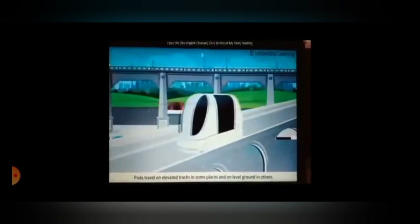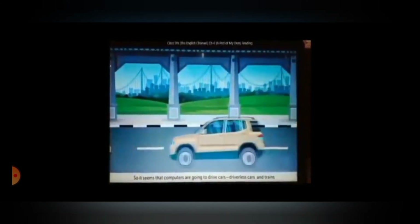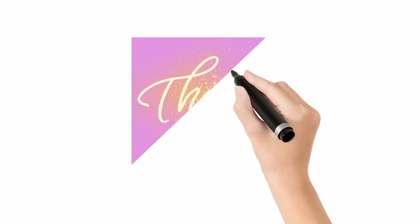Many other pods passed by. Pods travel on elevated tracks in some places and on level ground in others. Since they are computer-driven, chances of an accident are less. So it seems that computers are going to drive cars — driverless cars and trains may happen in the future. I only wished we could buy a pod for ourselves. Who knows, maybe sometime in the future I will. That's all for today's session. Hope you have understood the chapter.